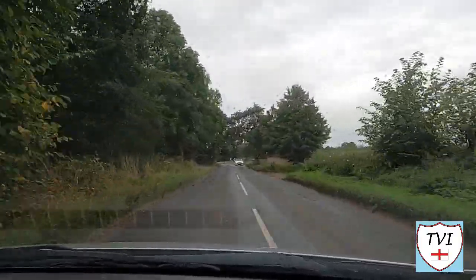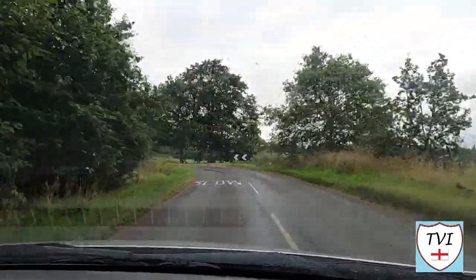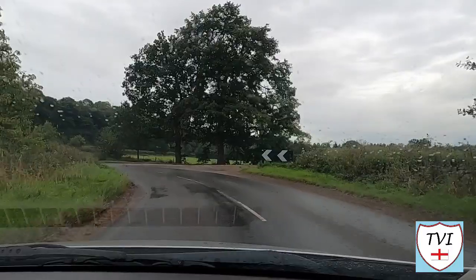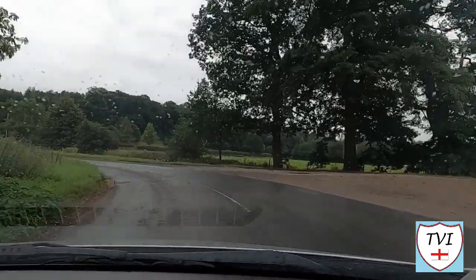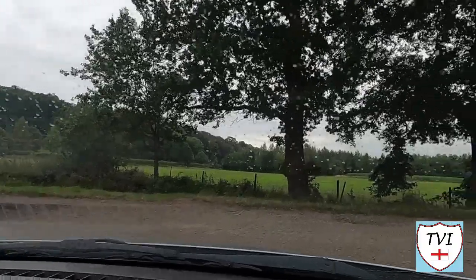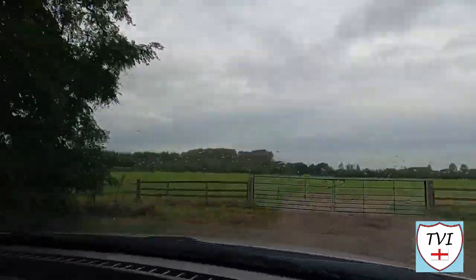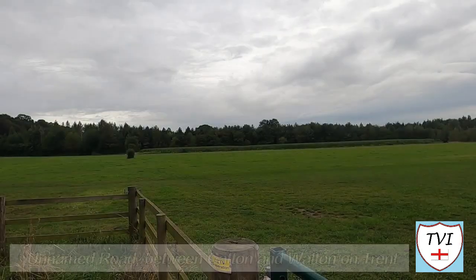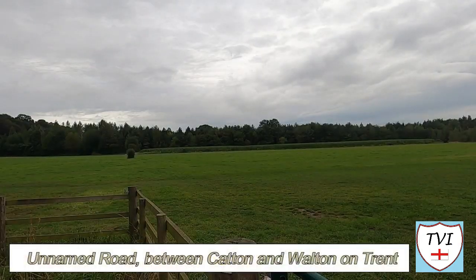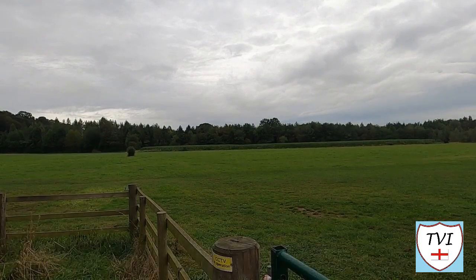We begin our brief visit to Catton on the road from Walton-on-Trent, approaching the settlement from the north. On our right momentarily there's a field which quite a few of you out there will know depending on the time of year. It doesn't have a name, not as far as I can tell anyway, but I've dubbed it the Festival Field. The field is part of Catton Park which holds large public events and caravan rallies throughout the year, mainly in the summer.